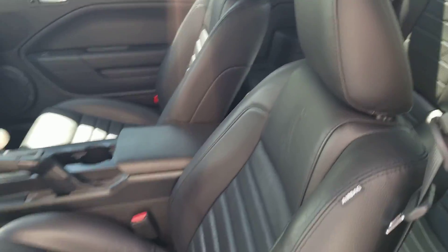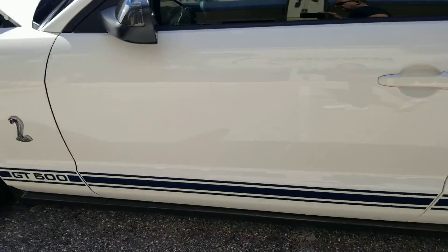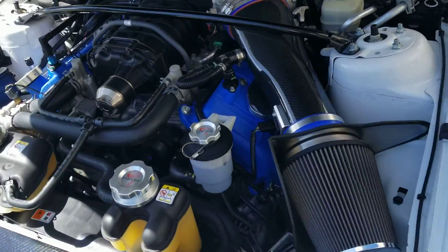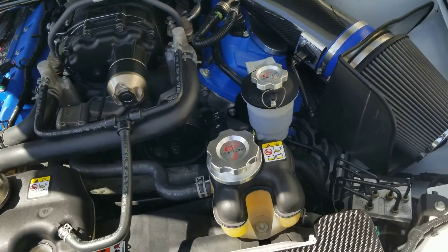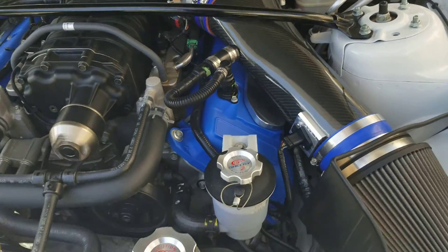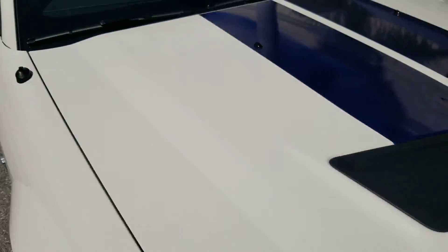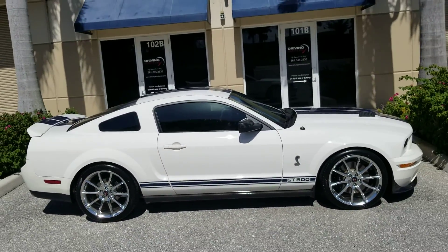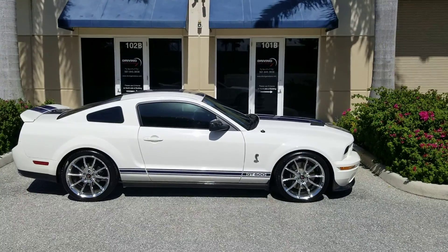It's here at Driving Emotions. Don't hesitate to give me a call on this one — this car will not last. There's another shot at the engine compartment, over 600 horse. None better than this one. Driving Emotions, we sell the best of the best in muscle cars. Hope everybody's enjoying this beautiful day in Palm Beach County.